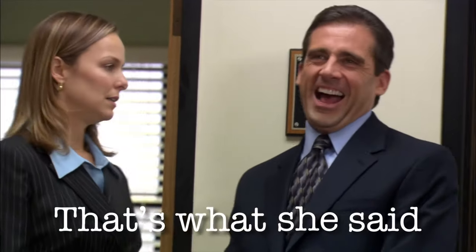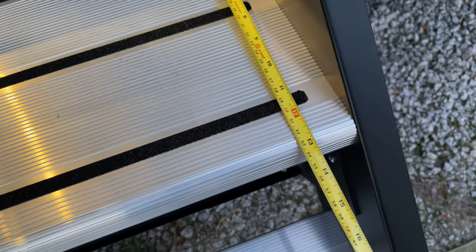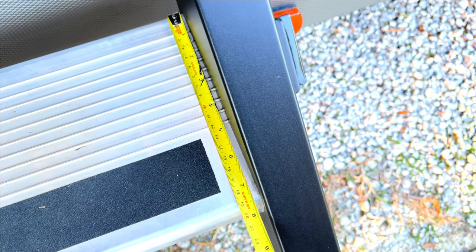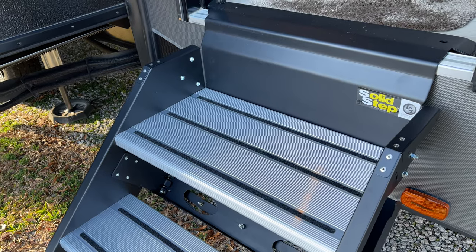it can be a huge deal when you're going up and down, especially in the dark. And not only are you getting extra width, you're also going to get extra depth. As you can see here, the Lippert Step is 13 inches deep, while the Moride Step is only 8 inches deep. That's an extra 5 inches in Lippert's favor, and if you combine that with the width, you're almost looking at a top platform rather than a top step.